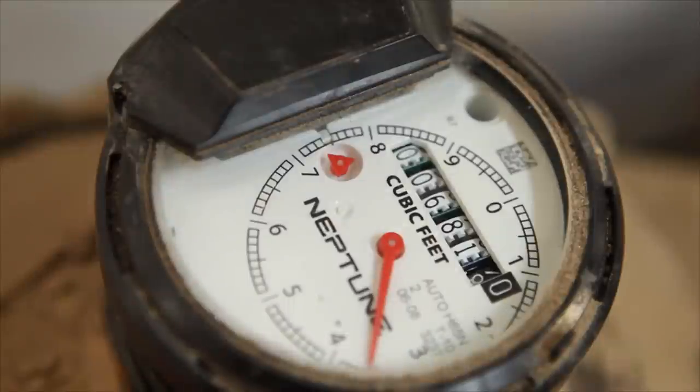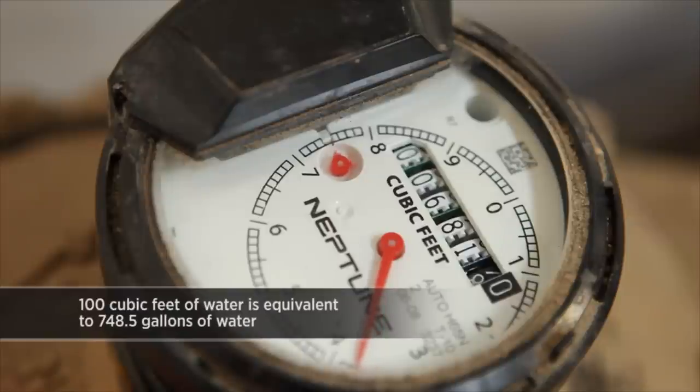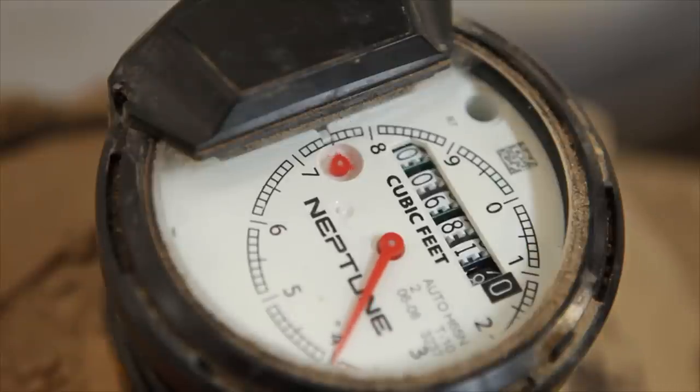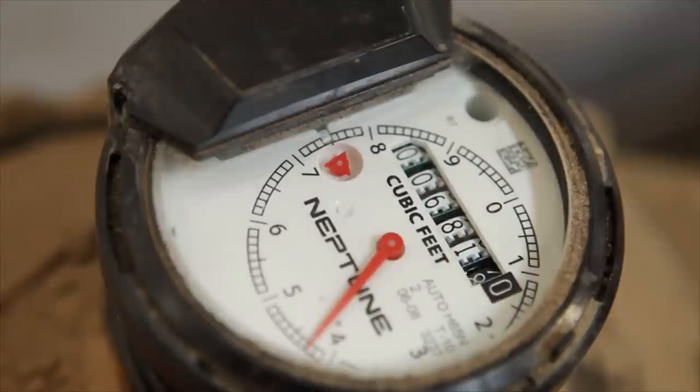If you do want to read your own meter or check for leaks, here is what you need to know. The meter measures water usage in increments of 100 cubic feet, or CCFs. 100 cubic feet of water is equivalent to 748.5 gallons. On the face of the meter, numbers are arranged much like the odometer in an automobile. The two digits on the right with the black background indicate water usage under 100 cubic feet. This information can also be found on the red hand that rotates around the dial.